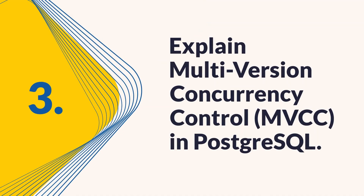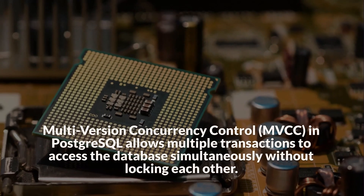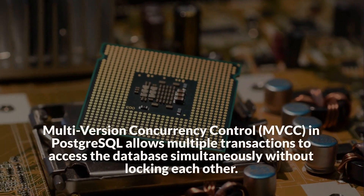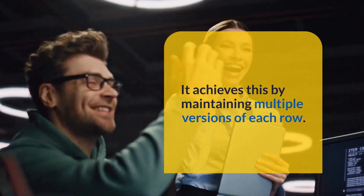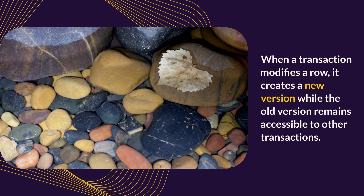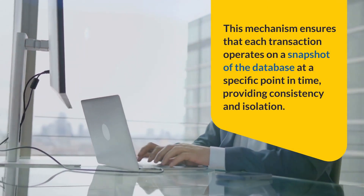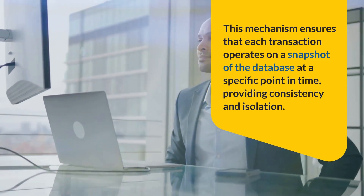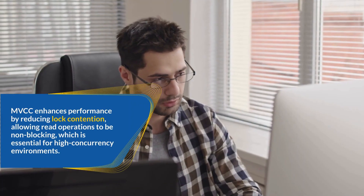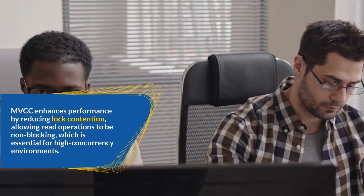Question 3: Explain Multi-Version Concurrency Control (MVCC) in PostgreSQL. MVCC in PostgreSQL allows multiple transactions to access the database simultaneously without locking each other. It achieves this by maintaining multiple versions of each row. When a transaction modifies a row, it creates a new version while the old version remains accessible to other transactions. This mechanism ensures that each transaction operates on a snapshot of the database at a specific point in time, providing consistency and isolation. MVCC enhances performance by reducing lock contention, allowing read operations to be non-blocking, which is essential for high-concurrency environments.